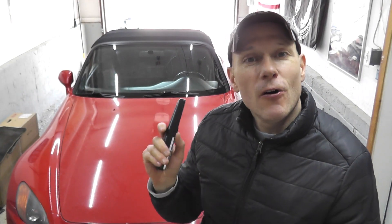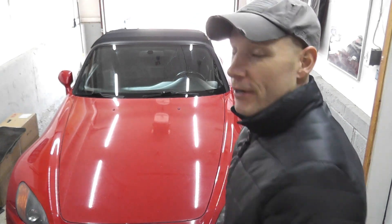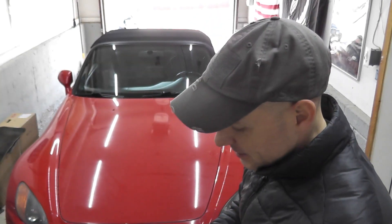Before we begin, I'm going to call a local dealer and see what they charge to replace the convertible top. What do you guess? I'm guessing four grand most likely. Let's find out.